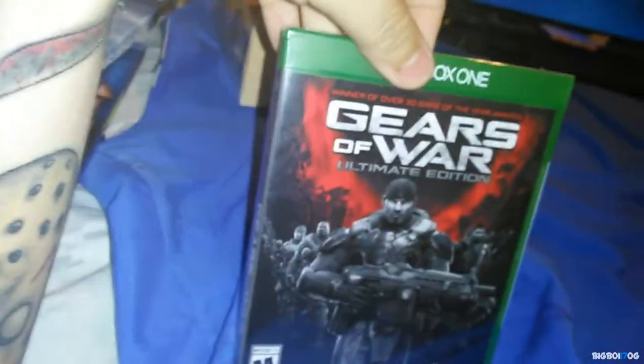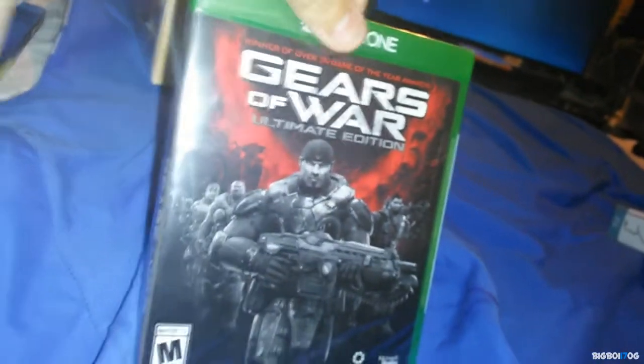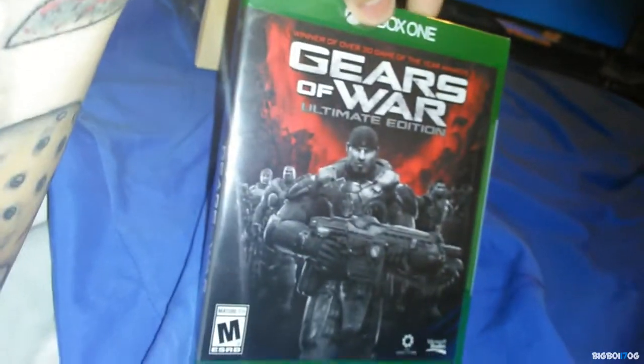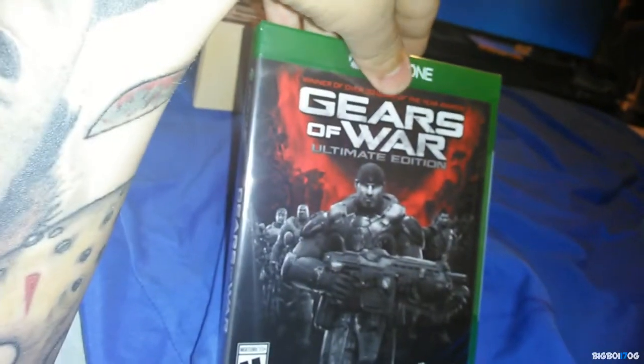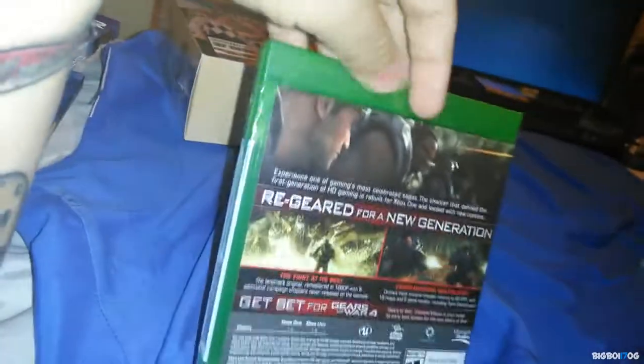Last but not least, I only picked up one game, which is weird for me — that's the Gears of War Ultimate Edition. I really wanted this because it's Gears of War in 1080p on Xbox One at 60 frames per second. On top of that, if you play this game on Xbox Live before December 31st, you get all the other Gears of War games free to download on Xbox One. It was $14.99 at Best Buy — awesome deal.